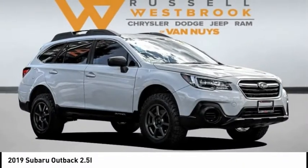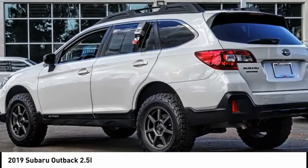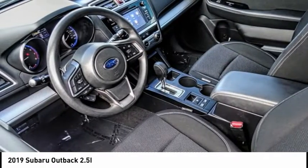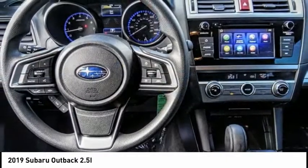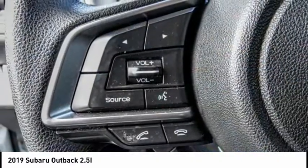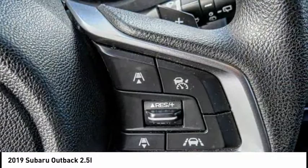We are pleased to show you the 2019 Outback. Take the go-anywhere capability of all-wheel drive and plenty of room for cargo and companions, and you've got the Subaru Outback. Let the adventure begin, and it is priced below $25,000.